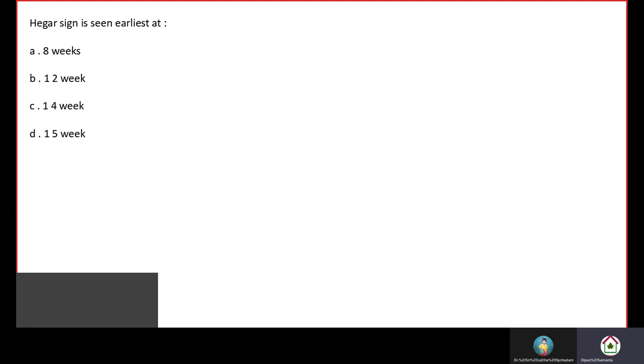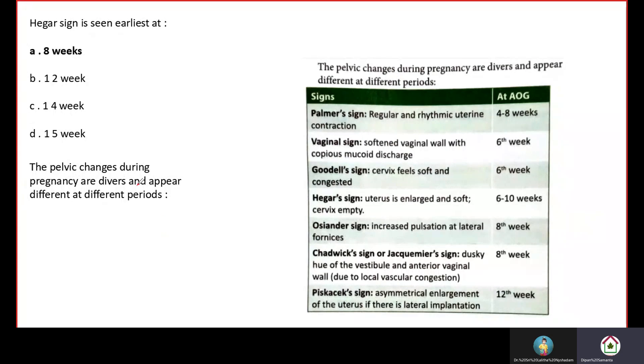Hager's sign is seen earliest at 8 weeks. The pelvic changes during pregnancy appear at different times. At 4 to 8 weeks there will be Palmer's sign — regular and rhythmic uterine contraction. The signs we can find during pregnancy include Palmer's sign, vaginal sign, Goodell's sign, Hager's sign, Auslander's sign, Chadwick's sign, and Fischer's sex sign.